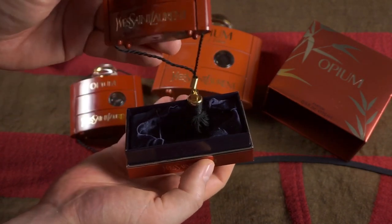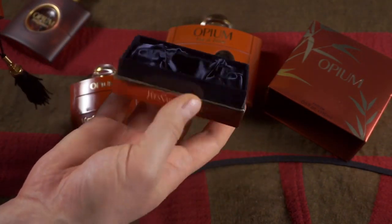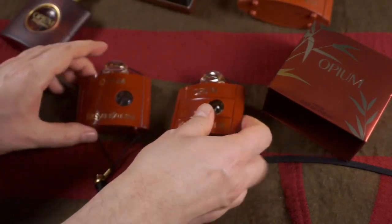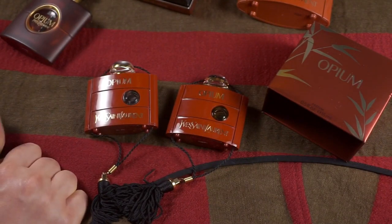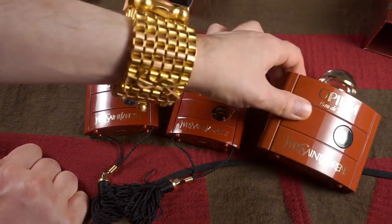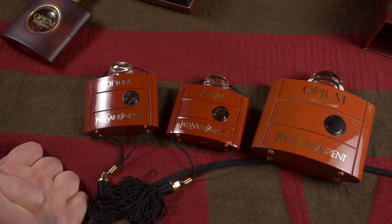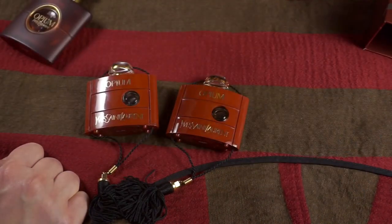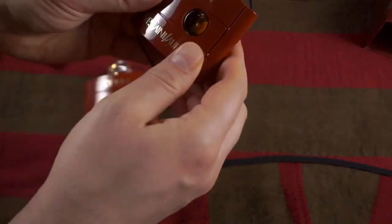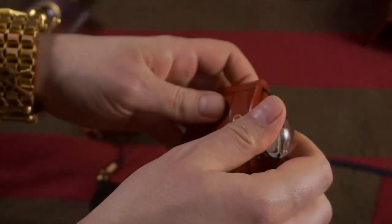This is how it looks inside — it's actually a fabric material lining. And there it is, our new Opium. Already in the past, as you can see, there's a slight difference in bottle color: the Eau de Toilette was a little bit lighter than the pure perfume. That should not be a surprise — it's still the case now.